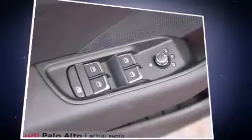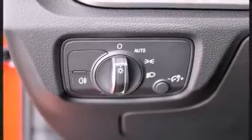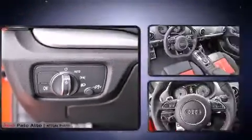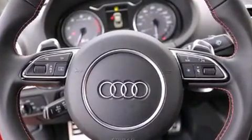A wealth of standard features mean that you no longer have to sacrifice, like leather upholstery, front and rear reading lights, a built-in garage door transmitter, power moonroof, turn signal indicator mirrors, blind spot sensor, and power seats.